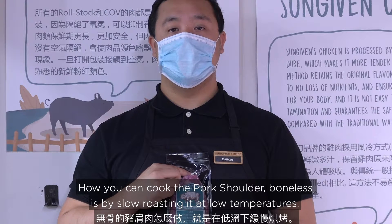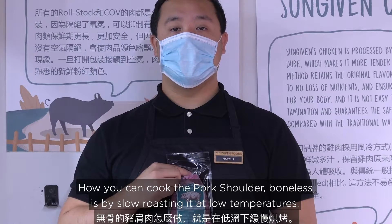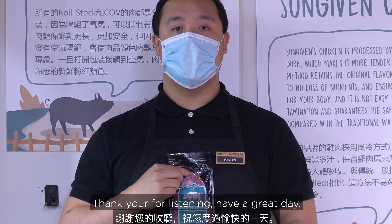You can cook the pork shoulder boneless by slow roasting it at low temperature, or you can braise it. Thanks for listening. Have a great day.